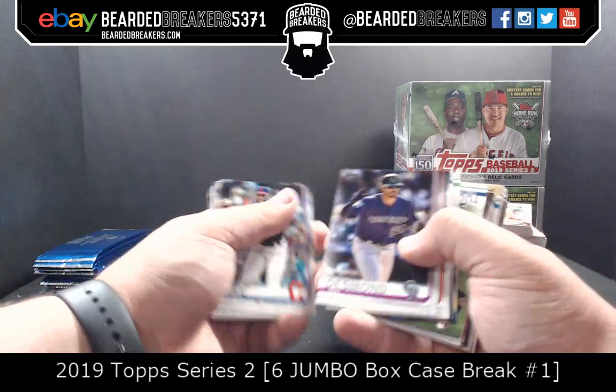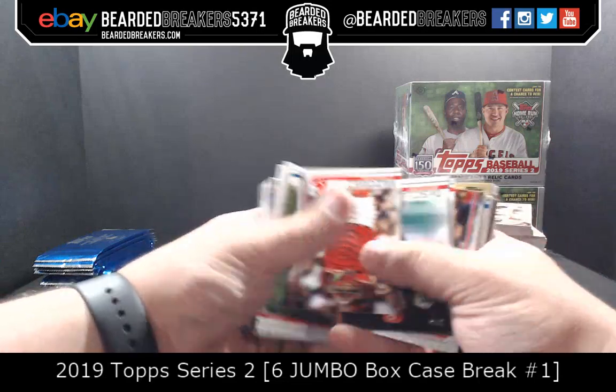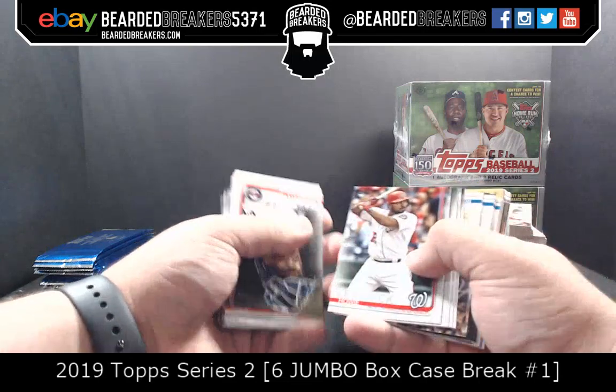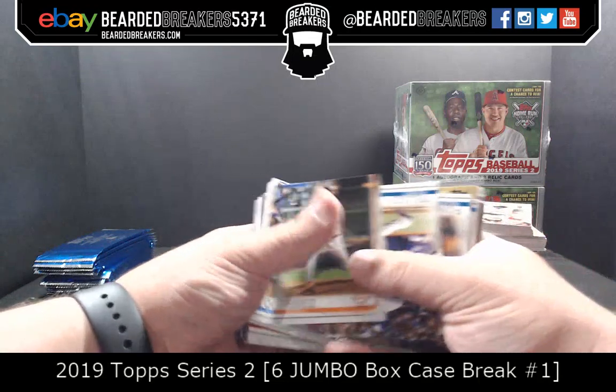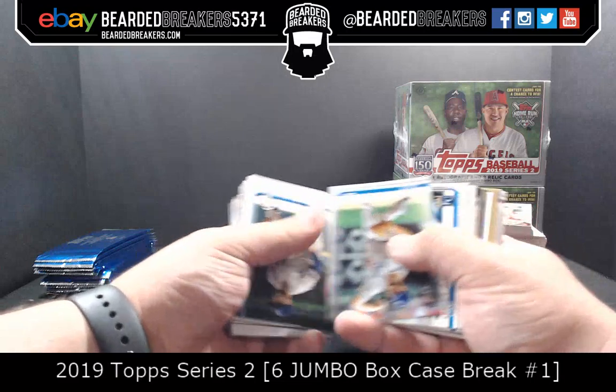There are 20 of you guys in there. Feel free to let us know in the chat — no pressure. We're on box number four by the way — four out of six. Any other NBA signings? I'm not looking anymore.